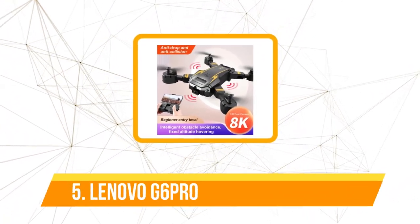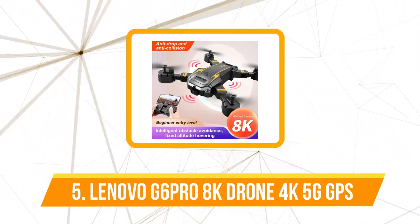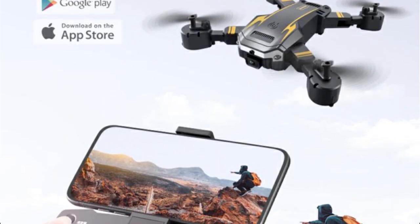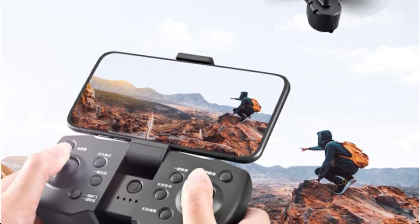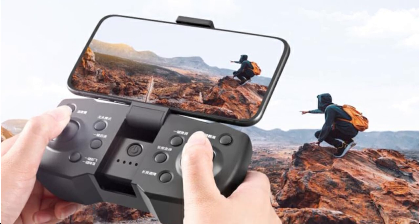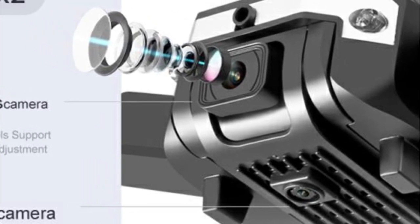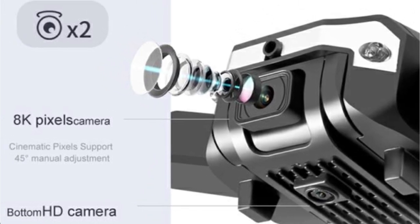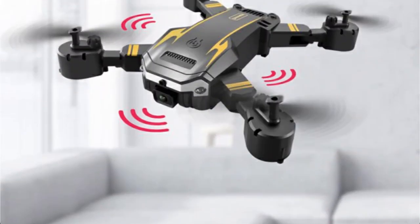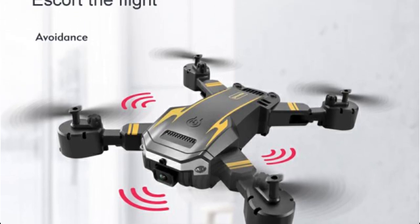At number five is the Lenovo G6 Pro 8K Drone 4K 5G GPS. A high-end quadcopter drone made specifically for aerial photography professionals, the Lenovo G6 Pro is capable of taking amazing detailed photos and films because of its 8K camera and 4K video capabilities. The drone has cutting-edge GPS hardware that enables accurate navigation and location tracking, as well as sensors for avoiding obstacles in flight to help avoid collisions. The G6 Pro is driven by brushless motors, which operate more smoothly and effectively than conventional brushed motors, making the drone more responsive and maneuverable. The drone also has a range of up to 5,000 meters, which enables it to fly across a lot of ground.